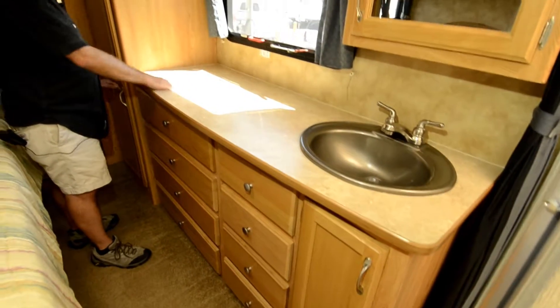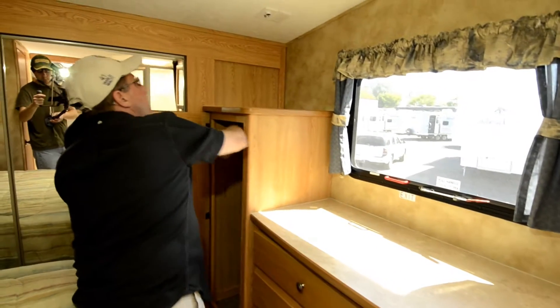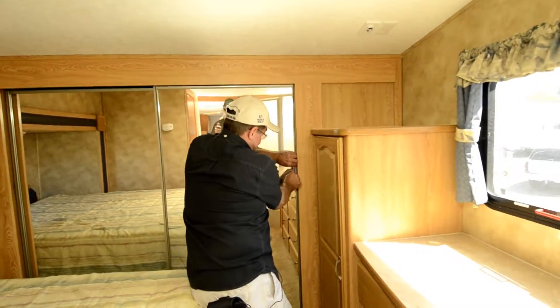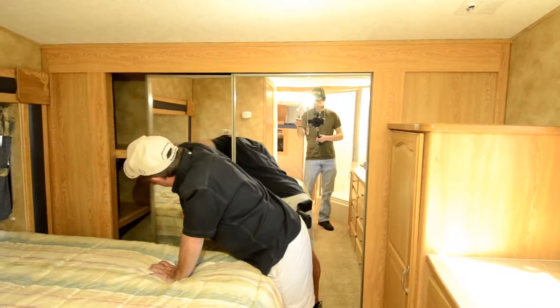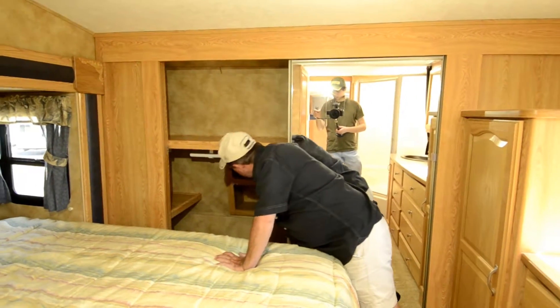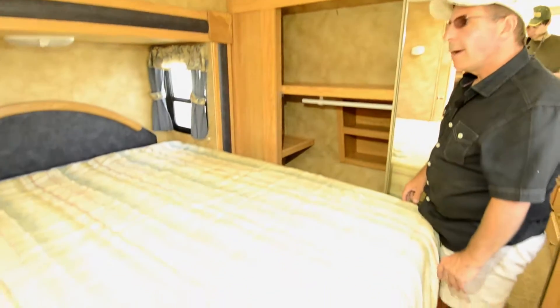Good counter space. You'd set a big TV up here. You got some hanging space here. Closet all across the front. Place for your shoes. Queen bed on a slide out.